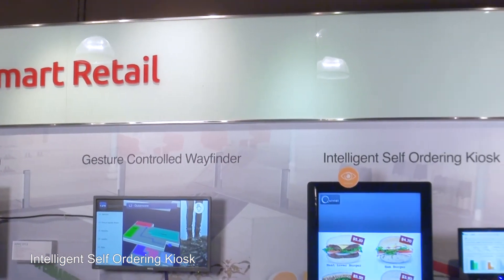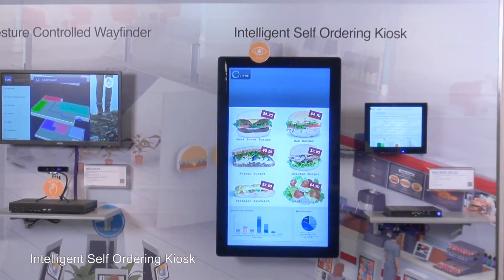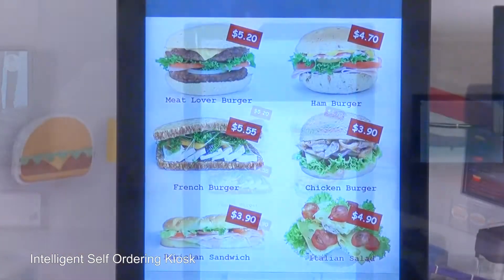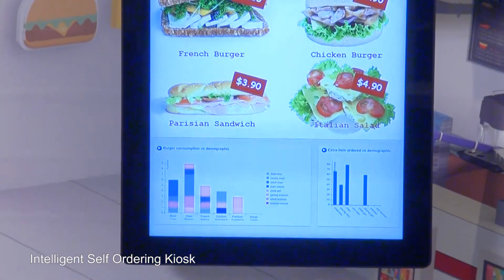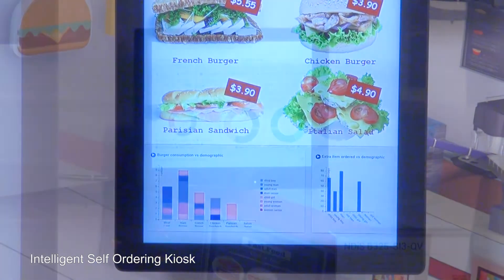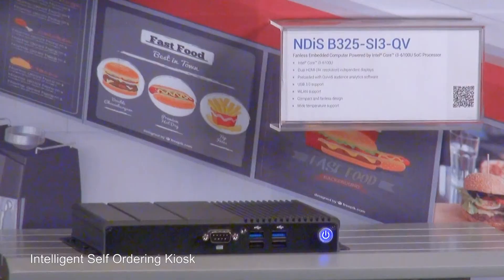The solution helps semi-retailers comprehensively collect and accurately analyze customer profiles, buying patterns, and maximize customer engagement, offering retailers valuable information to increase order items, reduce labor costs, optimize serving efficiency, craft marketing strategies, and ultimately increase customer satisfaction and in-store sales.